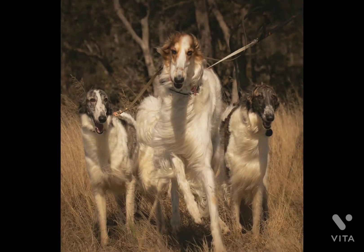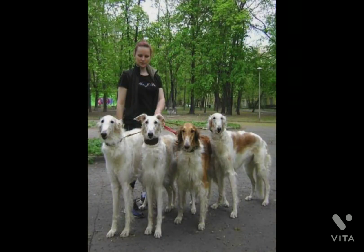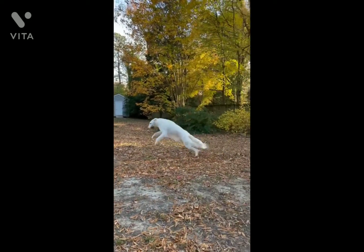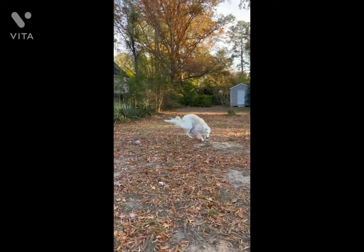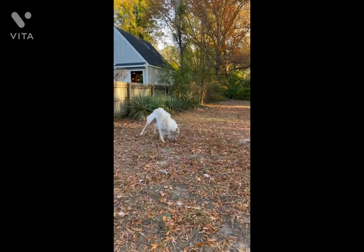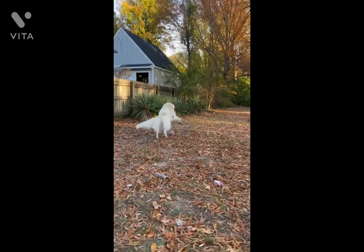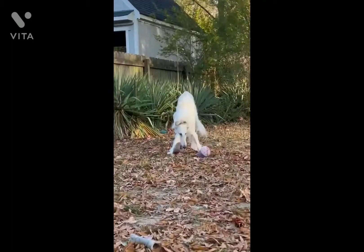The Borzoi, or Russian Hunting Sighthound, is a Russian breed of hunting dog of sighthound type. Until 1936 it was known as the Russian Wolfhound. The Borzoi dog breed was developed in Russia as a coursing and hunting dog. These hounds hunted in teams of three to go after rabbit, foxes, and wolves. They later became popular as a companion for royalty across continental Europe.